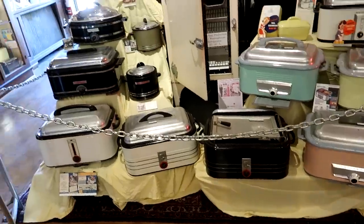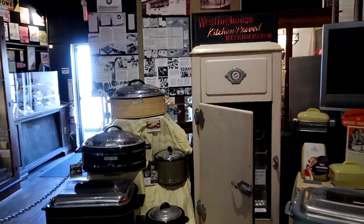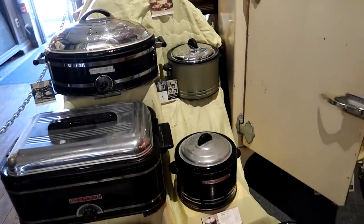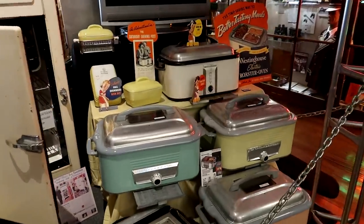Here we have an exhibit on Westinghouse products — the old crock pots and various cooking machines.